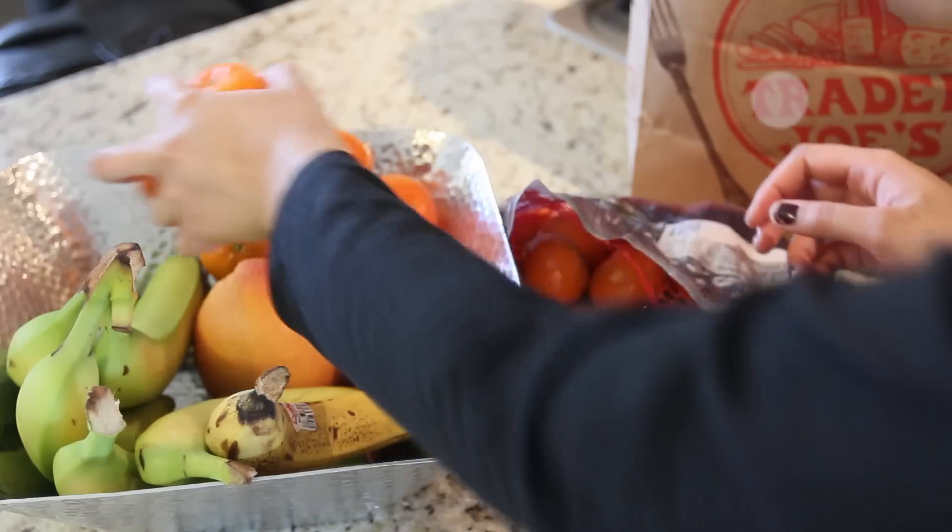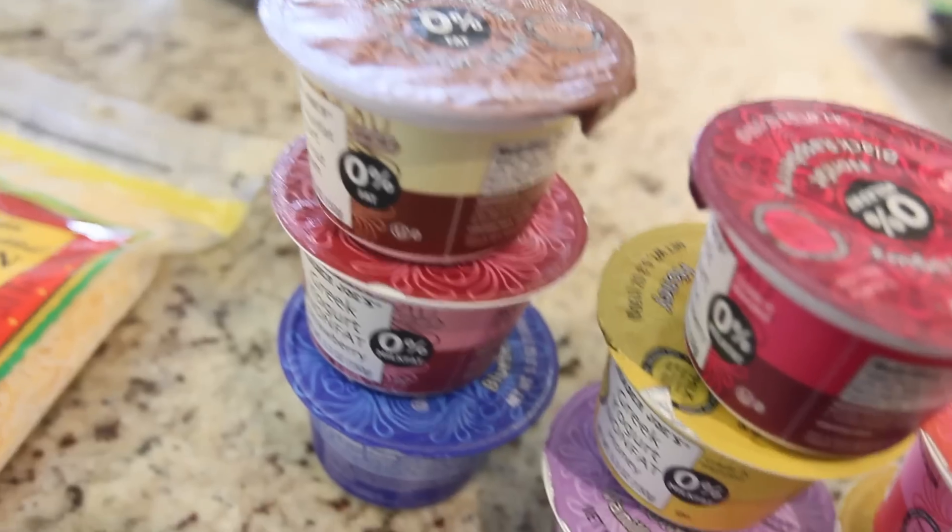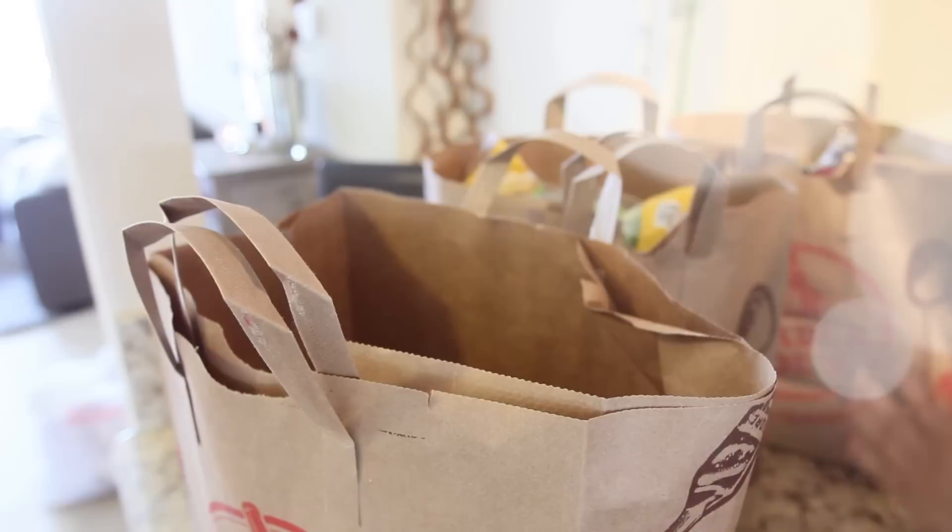Hi guys, welcome back to my channel! Today is going to be this week's grocery haul along with some of my meals and snacks that I'm going to be having this week.